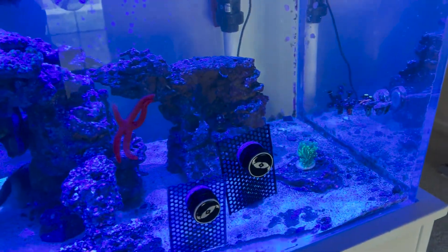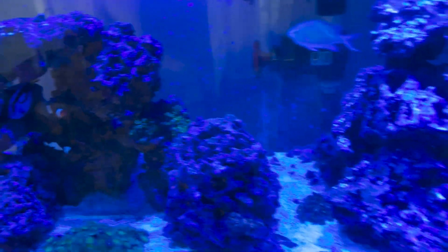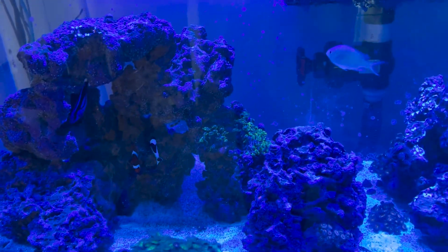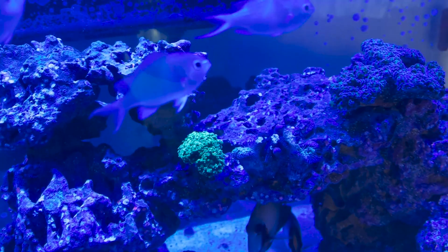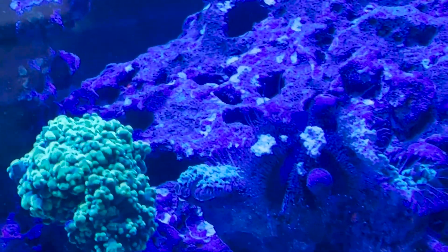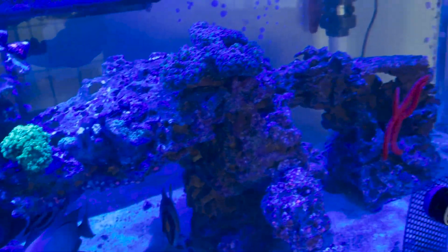Good morning everybody and welcome back to the reef. This is the reef first thing in the morning — everybody's just waking up. The coral is all still just waking up, so they all look closed. There's an urchin cleaning one of the wall corals, but everybody else is still pretty much asleep.